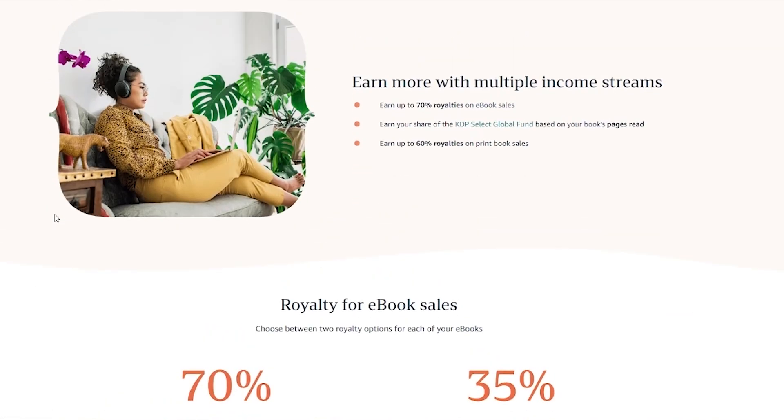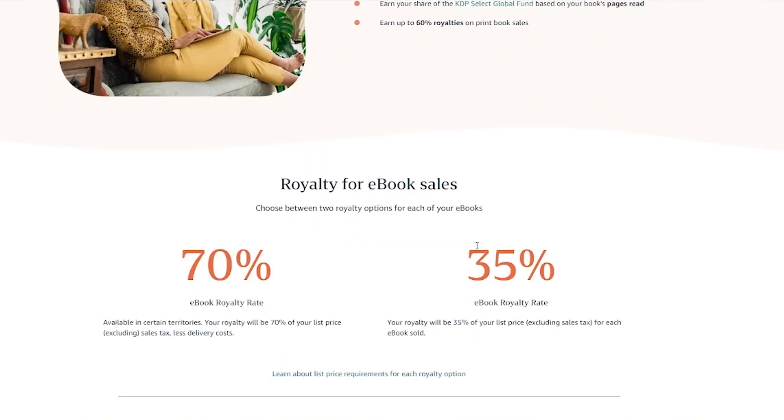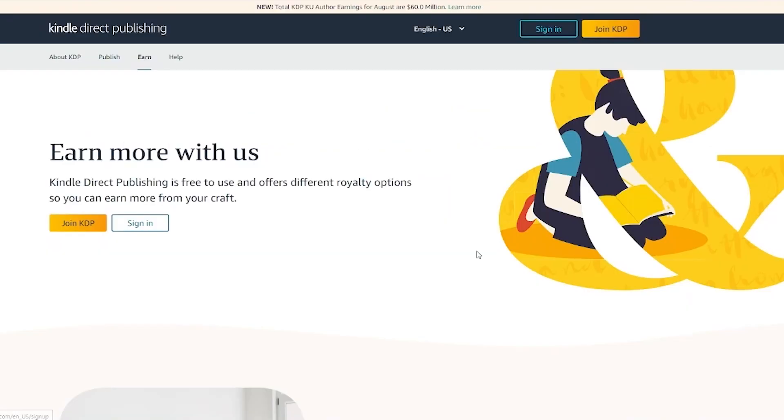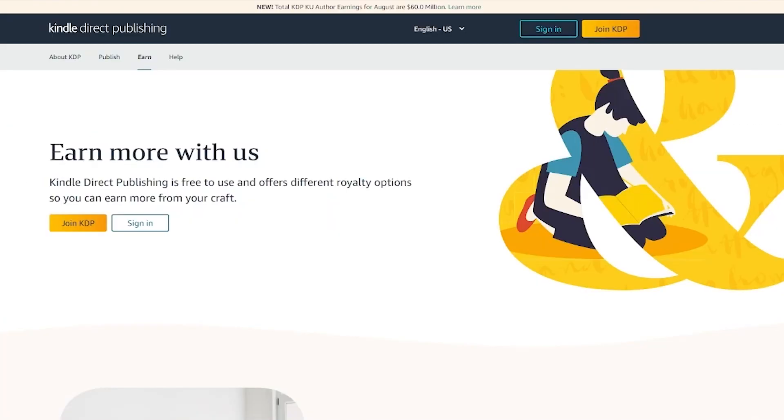You can also earn a lot. KDP offers up to 70% royalties on e-book sales, your share of the KDP Select global fund, and up to 60% royalties on print book sales. Basically, 30% goes to Amazon and 70% goes to you — because Amazon is one of the biggest e-commerce platforms out there with millions of daily visitors, so a 30% fee for selling on their well-known platform is a steal.